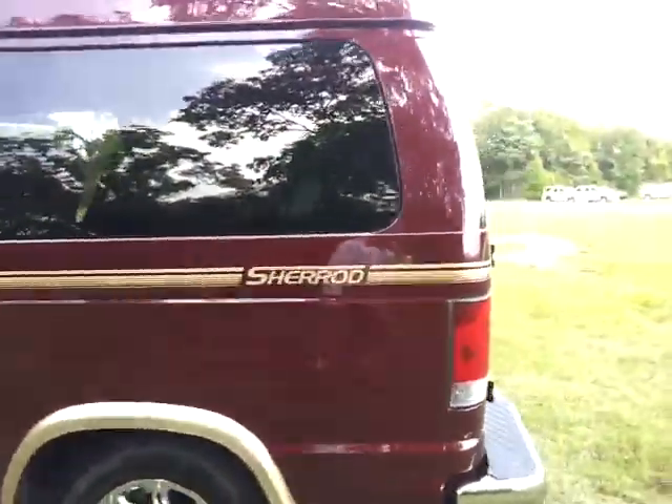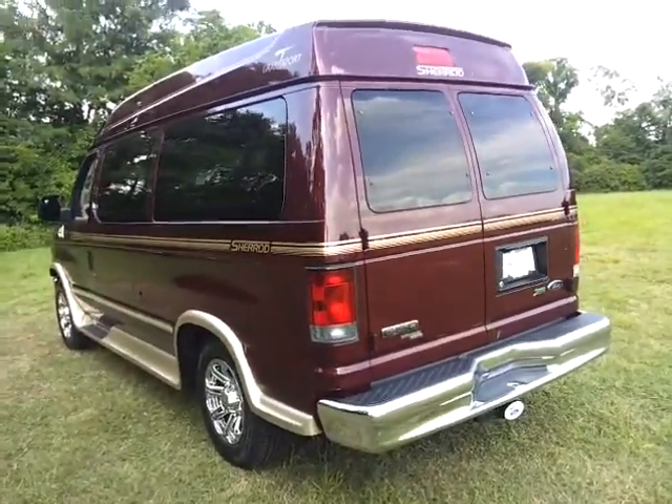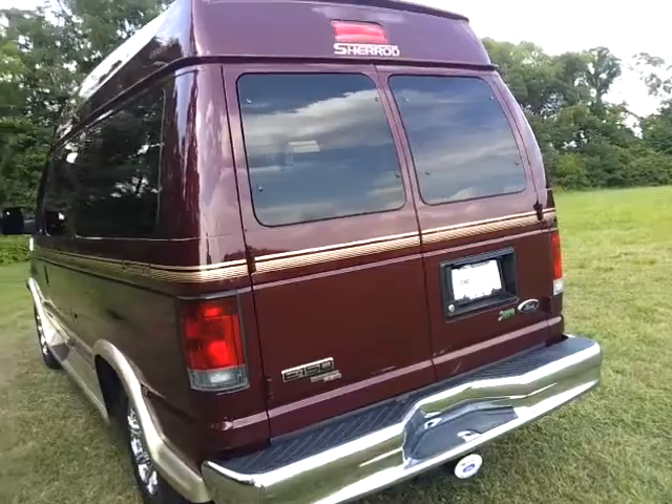If you're looking for the hard-to-find conversion vans, we've got them here in stock. It's got the trailer towing package, it's got Advanced Track, and it's got the rear view camera built in.